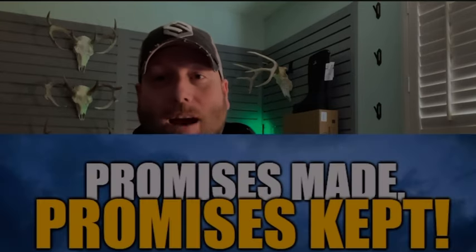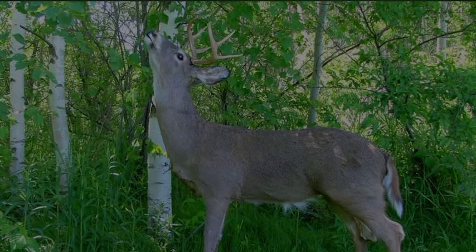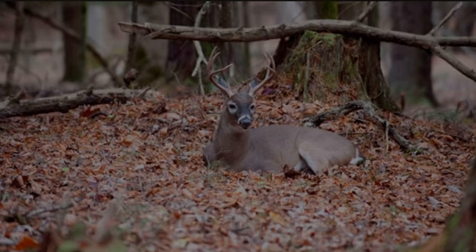As promised at the beginning of this episode: browse damage always leads to bedding. If you can find damage on vegetation from where deer have been browsing, it is either leading from a bedding area or leading to a bedding area — almost always. It's possible it can be a travel corridor, but for the most part, heavy damage on vegetation from browsing pressure is a very good indicator of bedding areas.